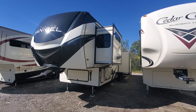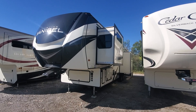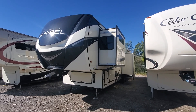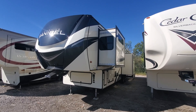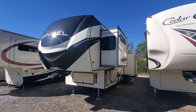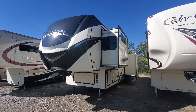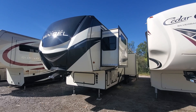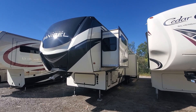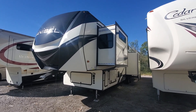We're looking today at the 2021 Primetime Sanibel model 3902, a 39-foot four-slide fifth wheel that weighs 13,000 pounds. You can check out the brochure on our website rvcollection.com. Give us an email at sales@rvcollection, or call me anytime at 918-504-7727, or my partner Rick at 918-344-3719. Let's do the walk around.